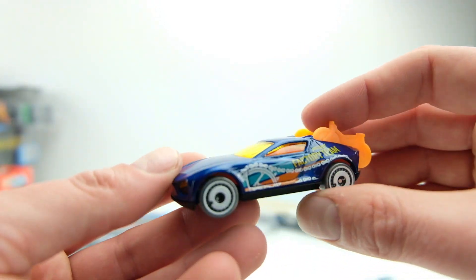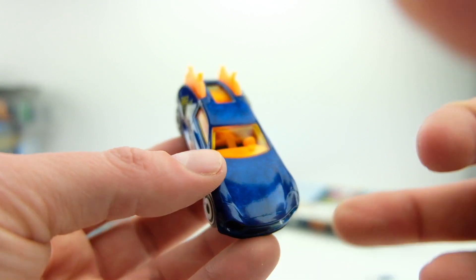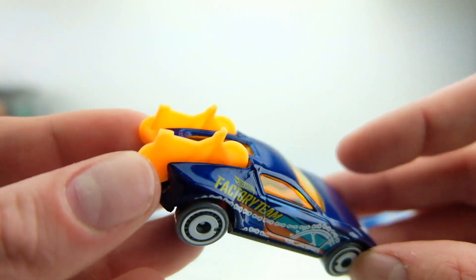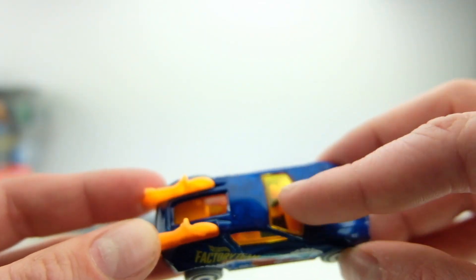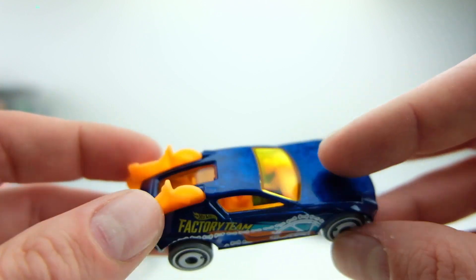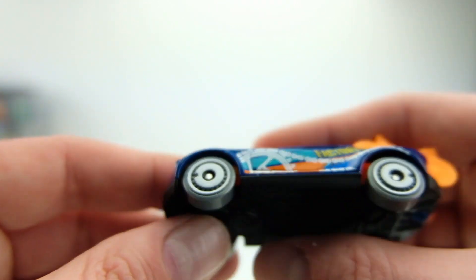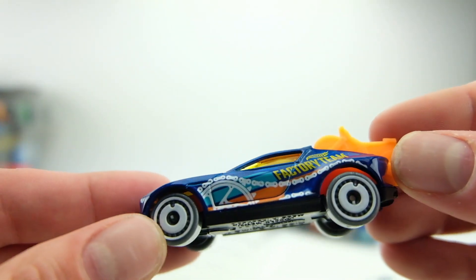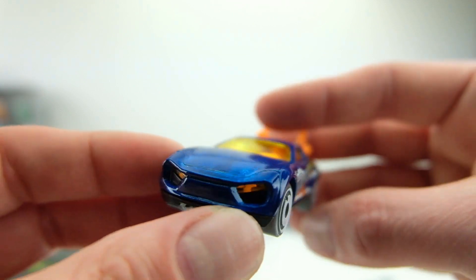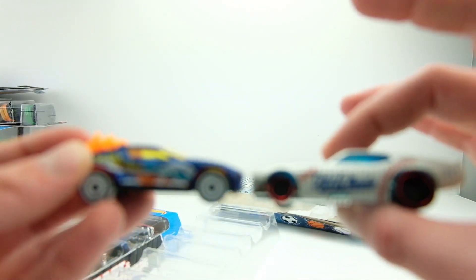On to the fifth one — the Factory Pedal cycle team. This one I would absolutely buy as a mainline. It's a dark blue color with orange bikes, orange interior, and yellow-tinted windows with orange plastic. The graphics on it are awesome: it has the Hot Wheels logo with a gear and chain that almost looks like it's actually going around the rear tire. I really like this one a lot.